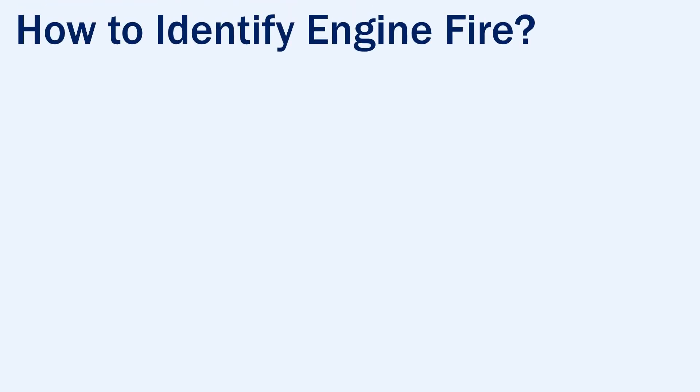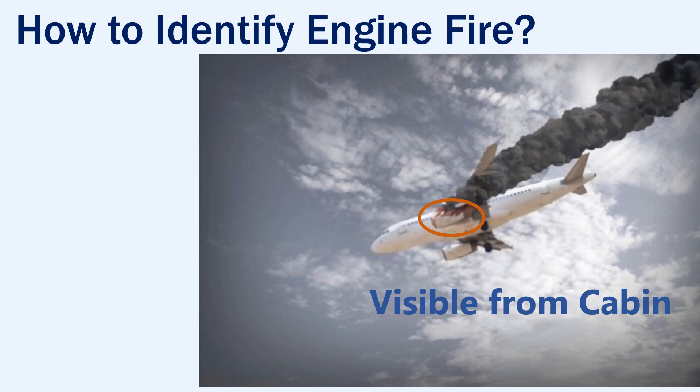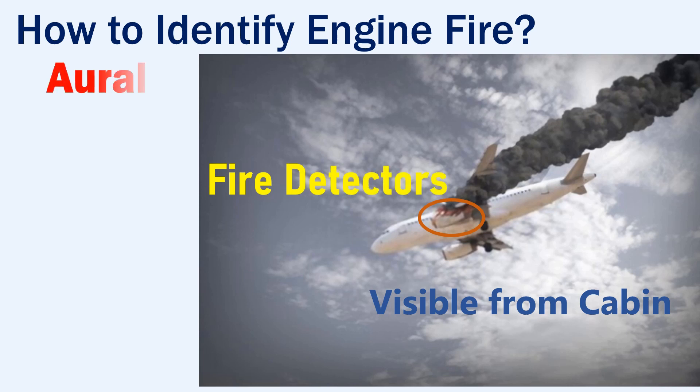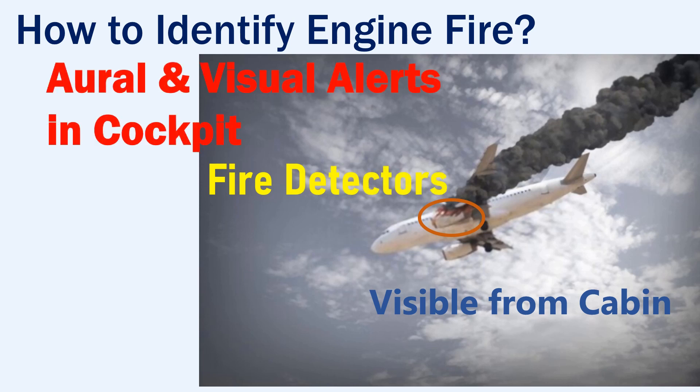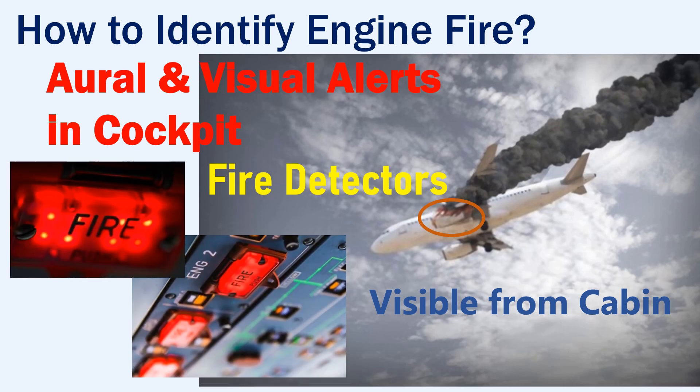How to identify an engine fire? In case of an engine fire, flames or smoke will be visible from the cabin. The engine will have fire detectors installed on it which will trigger oral and visual alerts in the cockpit so that the crew can take corrective action immediately with the help of the fire protection system.